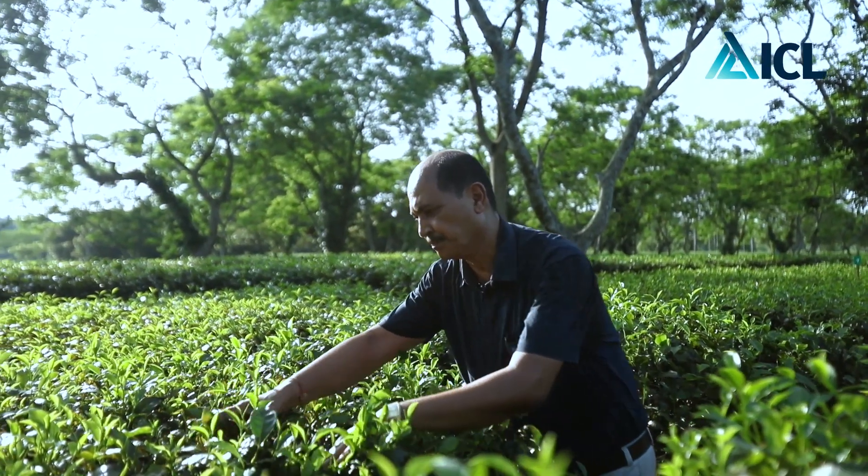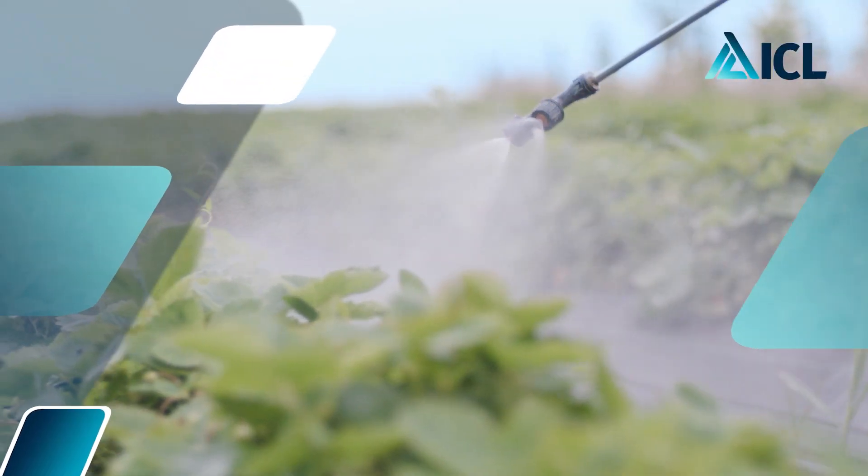We are also finding that in the plots where we use polyhalite, the soil parameters of calcium, magnesium, sulfur, and potassium get increased, and in the leaves also they get increased. ICL is a leading fertilizer company in the world.